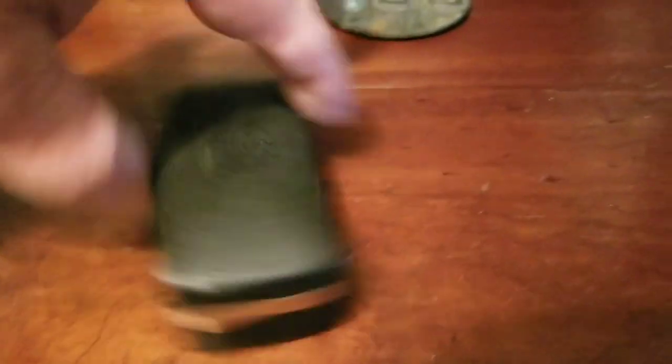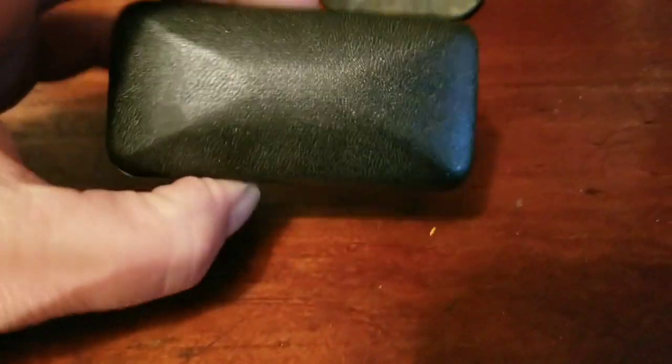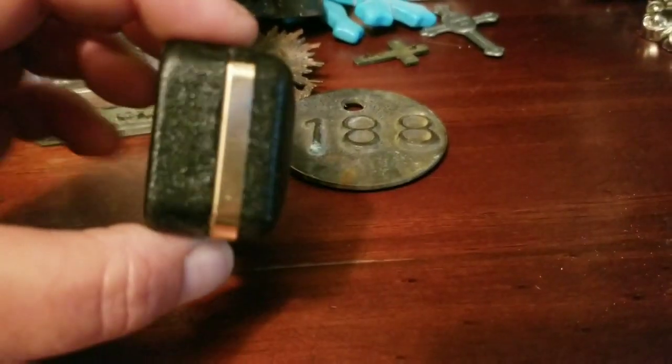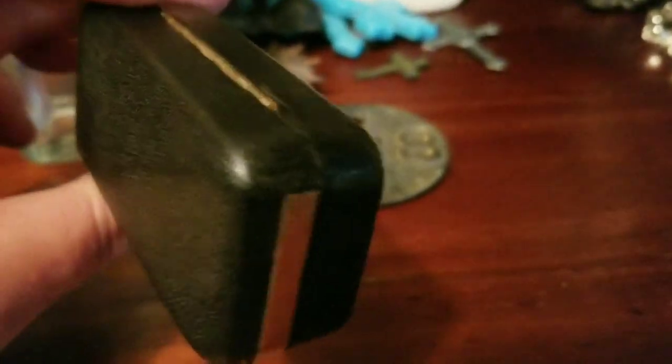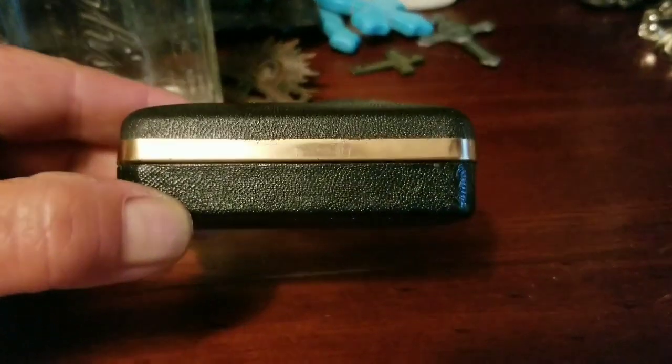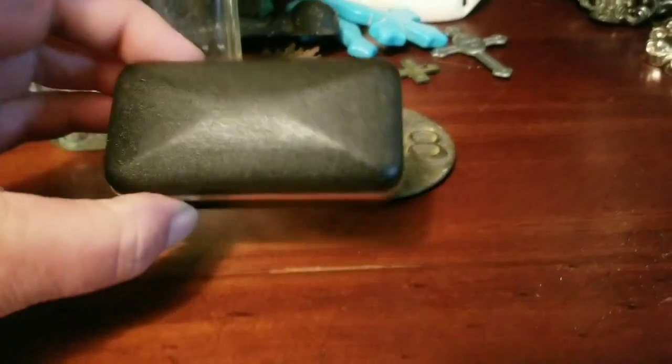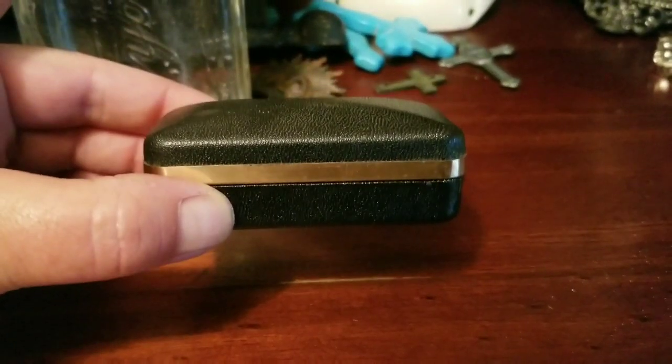I don't know what it is, but I like little knickknacks and boxes. This one is basically kind of — I don't know — it reminds me of a coffin shape. It's just an old box that a piece of jewelry would have come in. I think I only paid maybe a dollar or 75 cents for it. I just like little tidbits like this.